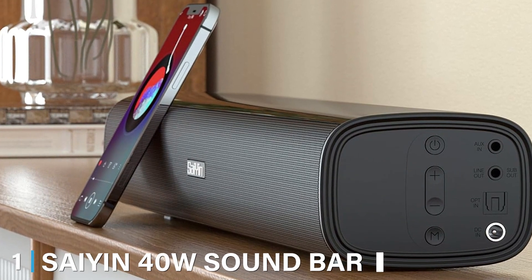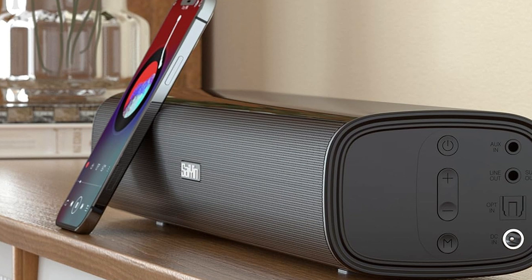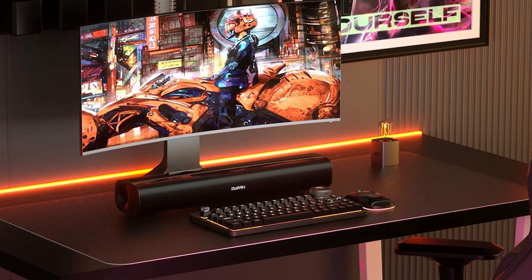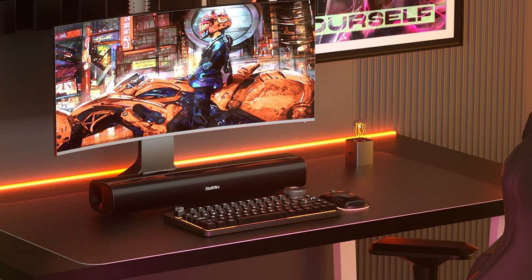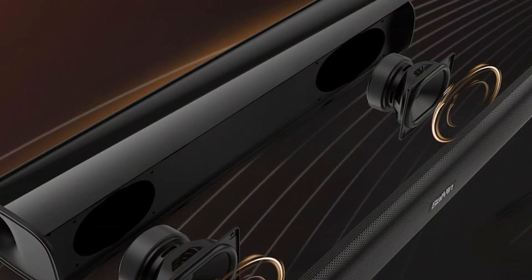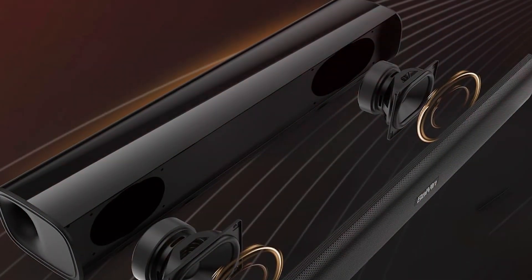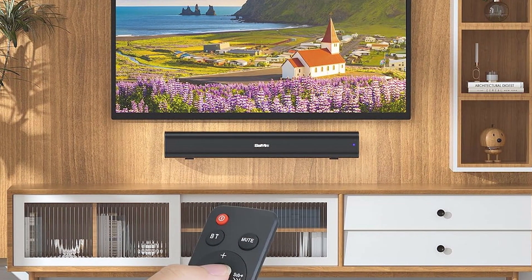At the first position of our list, we have the Seiyan 40W Soundbar. The soundbar is an excellent choice for those seeking a compact yet powerful audio upgrade for their TV. It features a sleek, modern design that seamlessly blends with any home decor. The build quality is robust, ensuring durability over prolonged use. With 40W of power, the Seiyan soundbar produces clear and rich audio, enhancing your TV's sound performance significantly. Equipped with Bluetooth connectivity, the soundbar allows for wireless streaming from various devices, making it highly versatile. The included remote control adds to its user-friendly experience, letting you adjust volume and sound modes effortlessly.